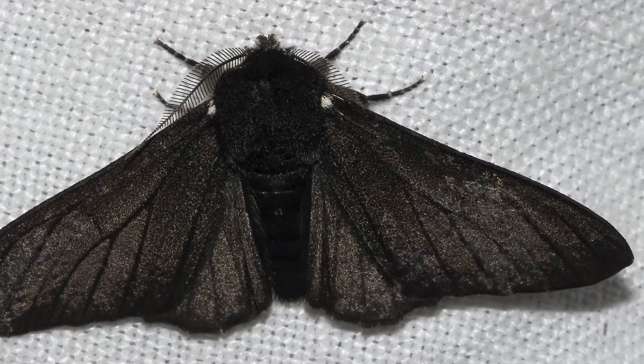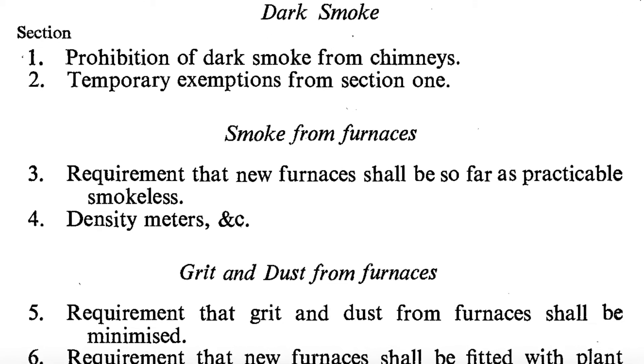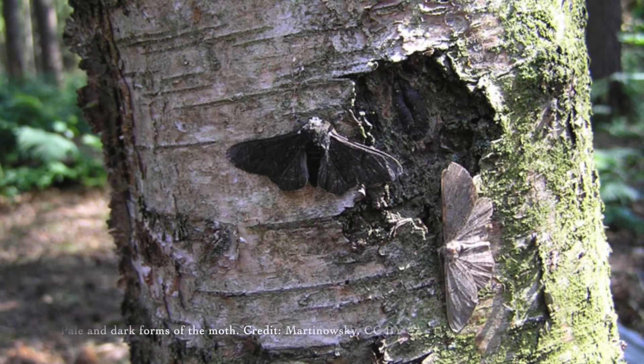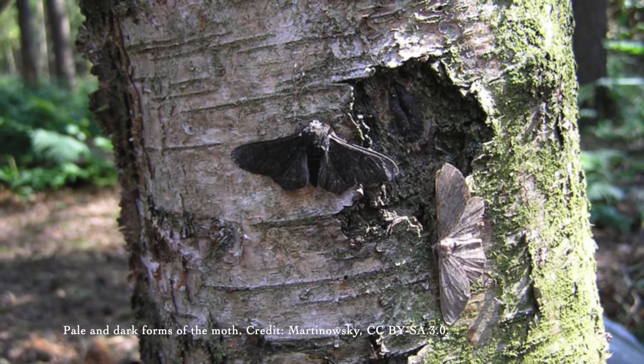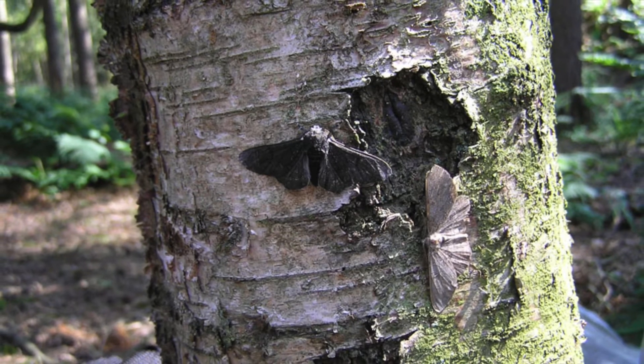In this way, selective feeding due to camouflage — or a lack of it — had changed the population as a whole. Then in 1950 came the Clean Air Act, which reduced smoke pollution, and tree trunks became lighter again, so in terms of numbers the pale form gradually overtook the dark once more.